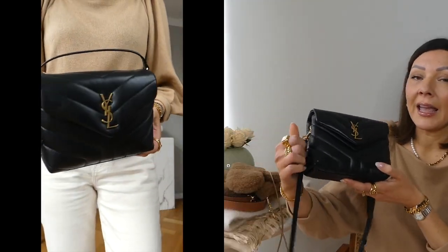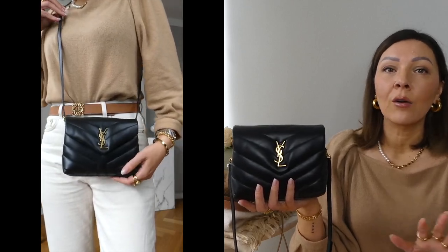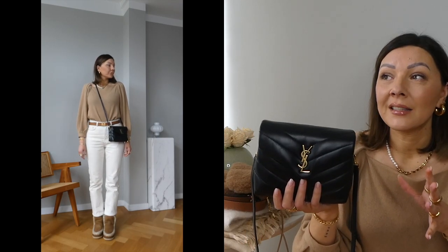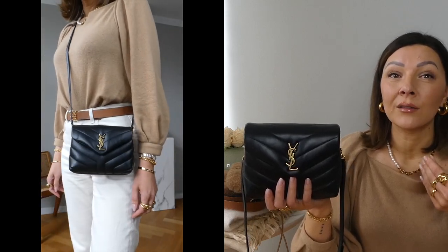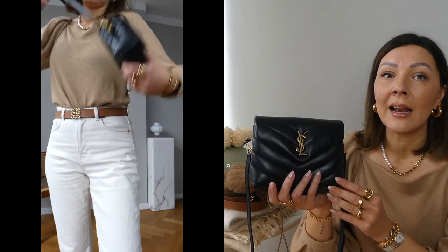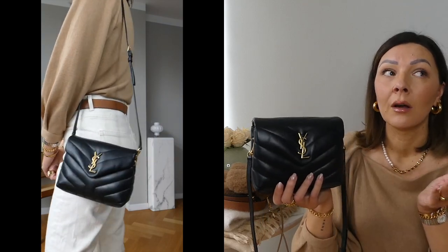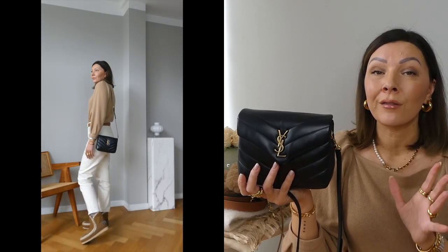Accessory number one: let's start with a black handbag. If you want to invest in a designer handbag, I always say your first one should always be black — it's the one you're going to get the most use out of. Since winter started and I started wearing big coats, I found myself wearing the YSL Lulu Puffer so much. This is the toy version, the smallest one, and also the one with the best price — around 1,400 euros.